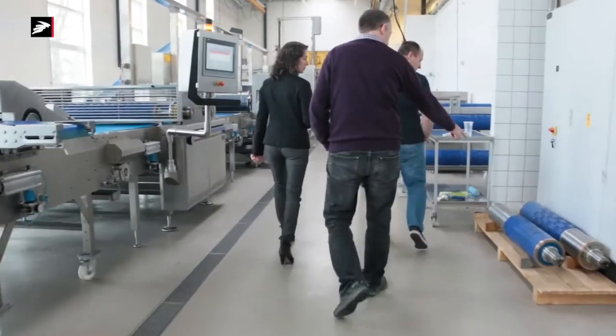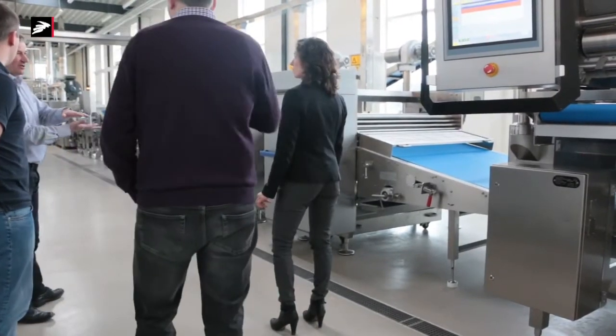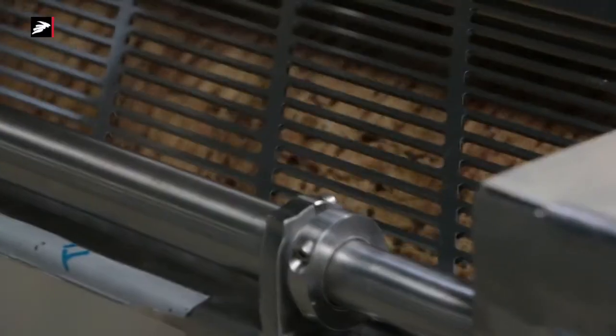The benefit is that we have a process where when we make prototypes, the quality is the same. We can test the quality and have the same quality in production — it is not like you test it on 3D and then go make it by traditional manufacturing.